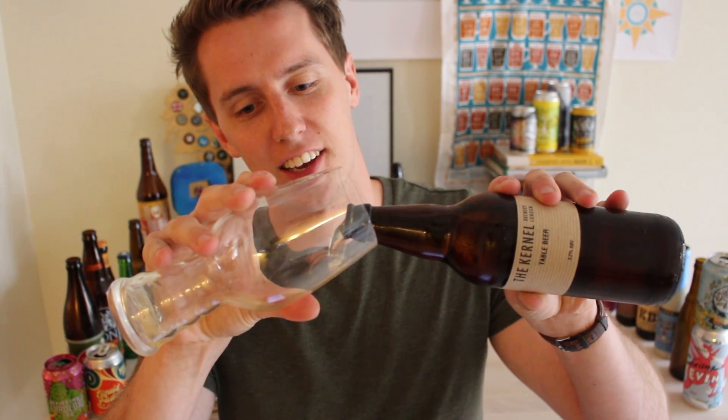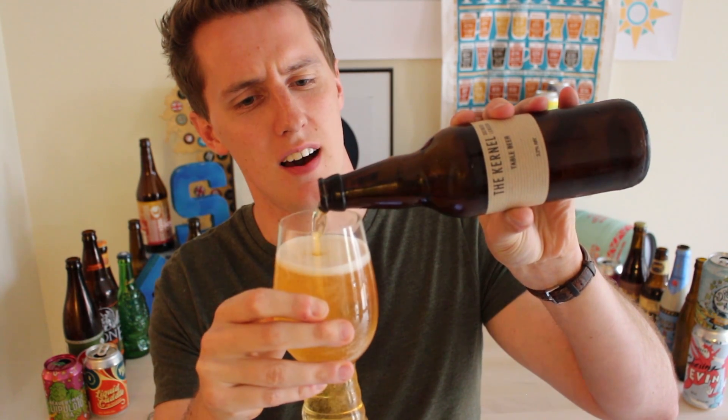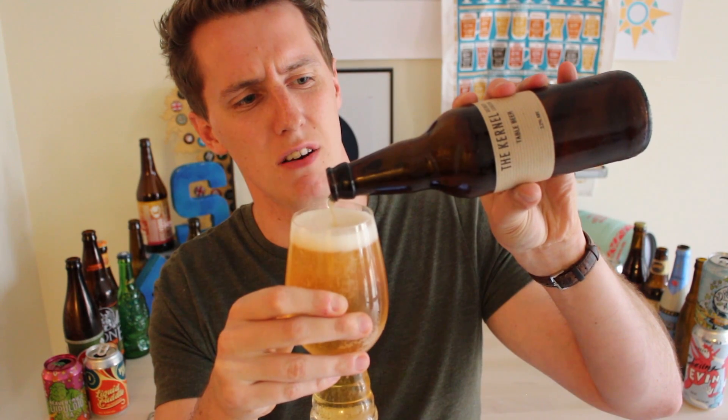Alright, so here we go. Colonel Brewery's Table Beer — 3.2%, bottle conditioned in a nice 500ml bottle with the classic Colonel Brewery aesthetic about it. Looking forward to trying this one. Gonna give it to the kids in the park — don't take that the wrong way.